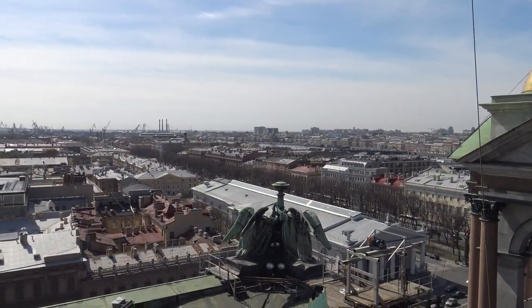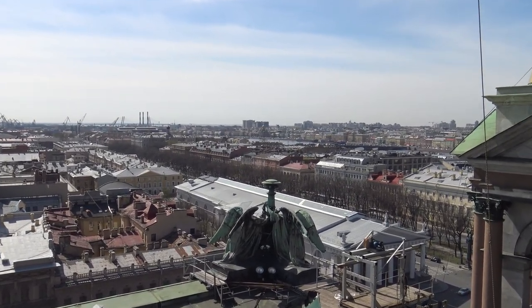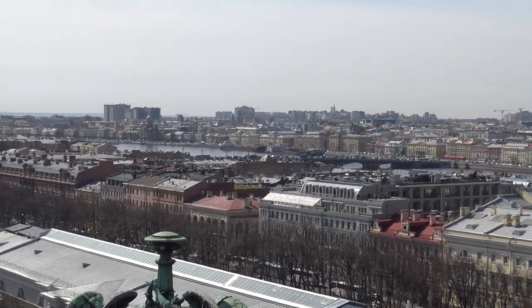This is the view towards the west, or Zapad in Russian. Not a heck of a lot to see in this area, but still a nice view along the Neva.